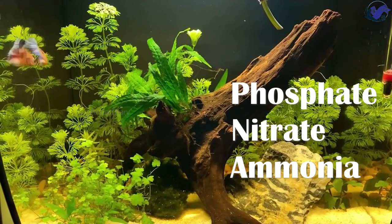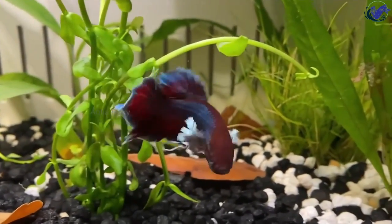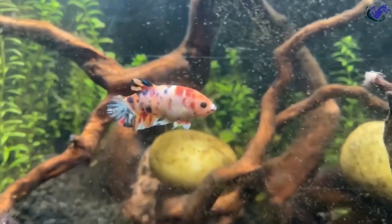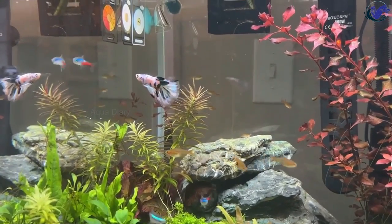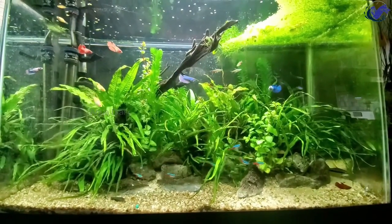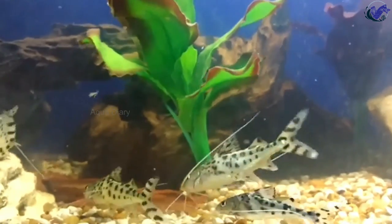By having plants in your tank, you maintain healthy water quality and reduce the disease risk for your fish. Choosing a variety of plants creates a visually appealing and dynamic environment. As live plants grow, they keep your betta fish tank interesting and give your fish options to explore. Live plants are an ideal option for betta tanks as they provide natural benefits such as oxygen production and water quality improvement.